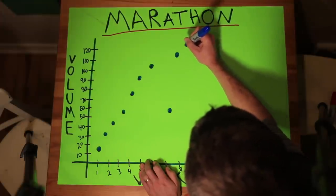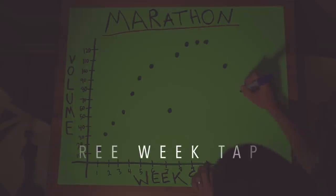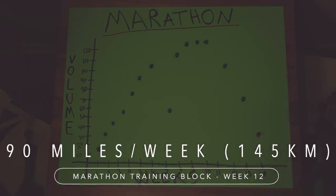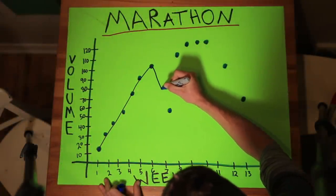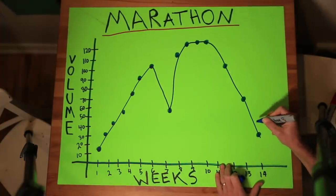Number four: how long should I hold that peak volume of 120 miles a week? My go-to is at least two weeks and possibly three weeks, listening to the body. I love the three-week taper — going from 120 miles down to 90 to 100, then to 60 to 75, then all the way down to 30 to 40 that last week before the marathon. So doing the math: an eight-week buildup, holding peak volume for three weeks — that's 11 weeks — and then the three-week taper: 12, 13, 14. Boom.